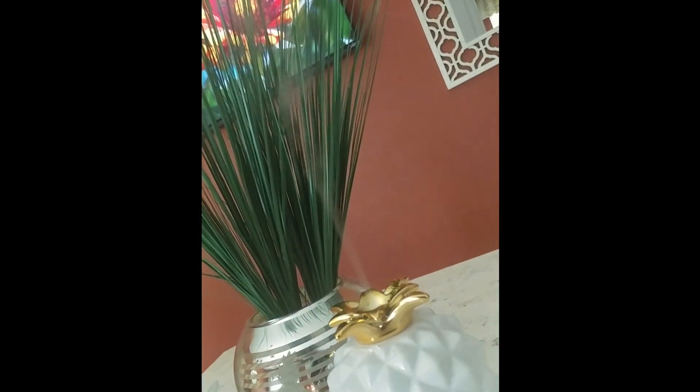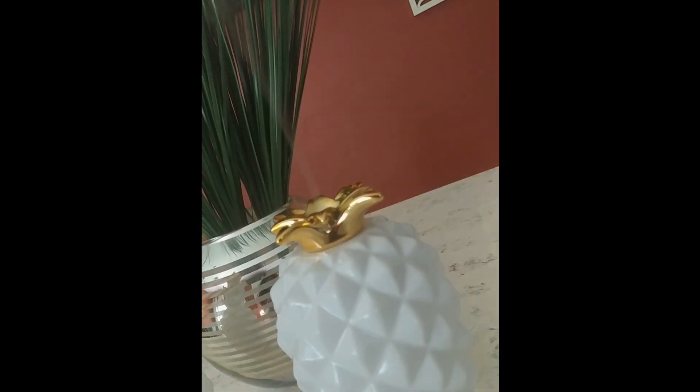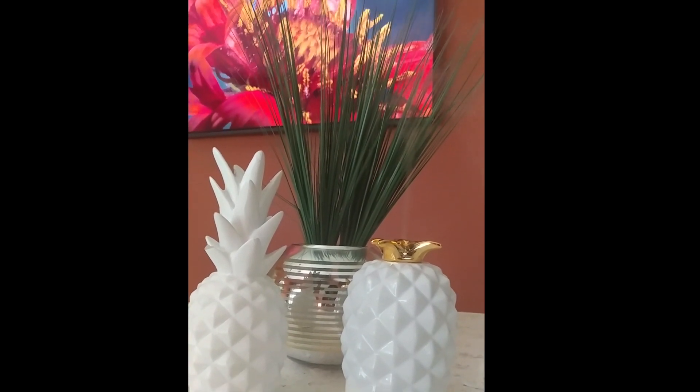This will match your decor — I don't care what you have, it's going to match it. The gold and white just goes with everything. It is $23 at your local Walmart, so I suggest you pick this up. It just makes your home a beautiful escape.